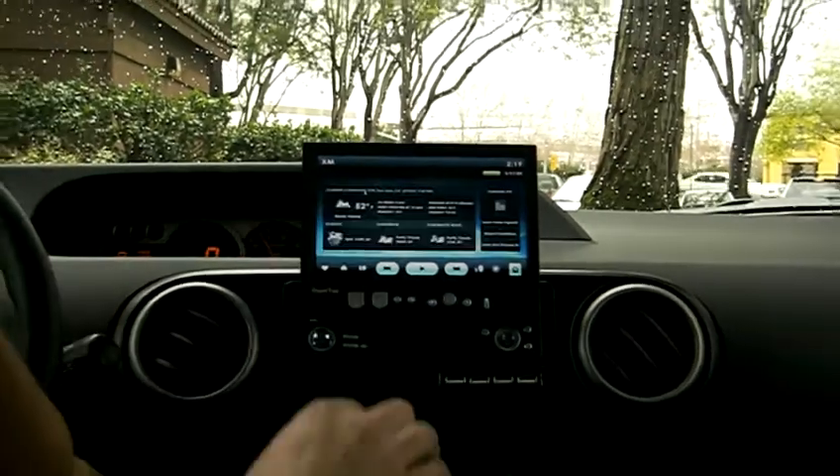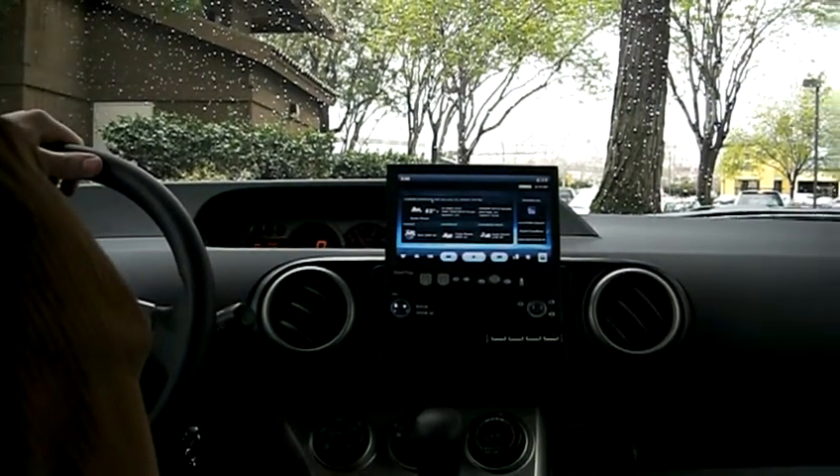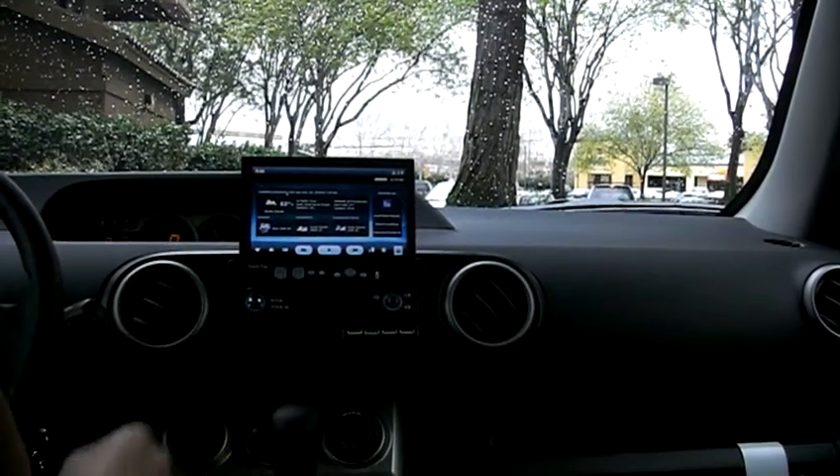The next feature here is local weather. Here in San Jose it's raining pretty good. Tonight's forecast is more rain, tomorrow partly cloudy, and tomorrow night partly cloudy.